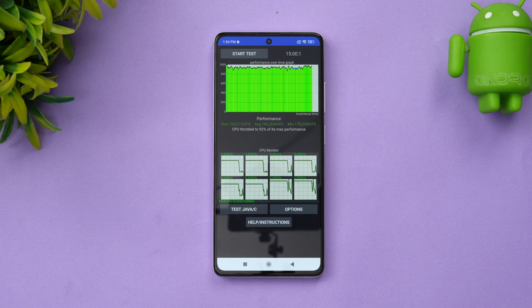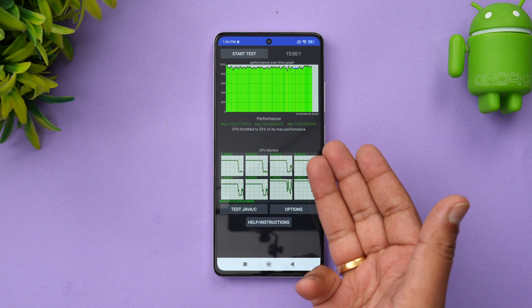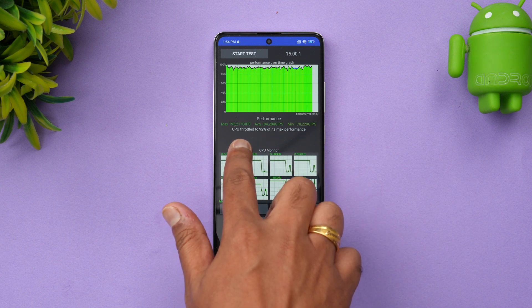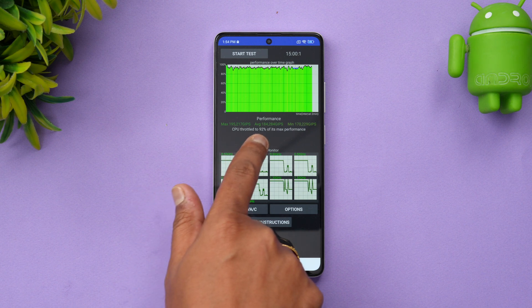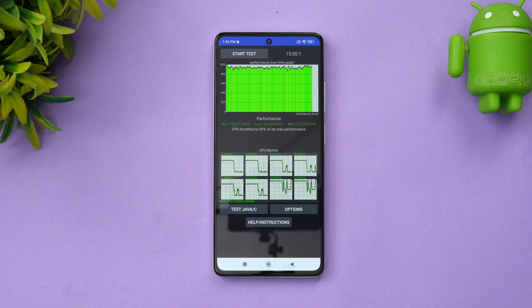We have now completed the throttling test. The Dimensity 1080 performed pretty well — the CPU throttled to 92% of its max performance. Maximum is 195, average is 184, and minimum is 170. This is a pretty good score for a mid-range device; throttling isn't happening here. We tested in performance mode, but even in regular mode there was no throttling. The CPU performance is good on the Redmi Note 12 Pro Plus 5G.